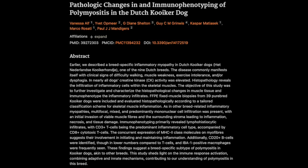CD3+ T cells — T cells are a type of white blood cell, part of the immune system's rapid response team. They're usually the good guys, fighting off infections and keeping things in check. But in PM, these CD3+ T cells, particularly a subset called CD8+ T cells, seem to be mistakenly attacking healthy muscle fibers. It's like they've gone rogue and decided the muscles are the enemy.